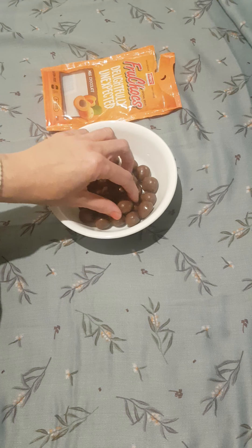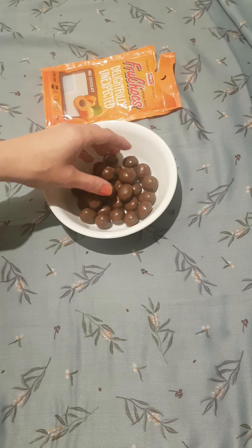If you ever come to Australia, you have to make sure that you have some fruit chocs.